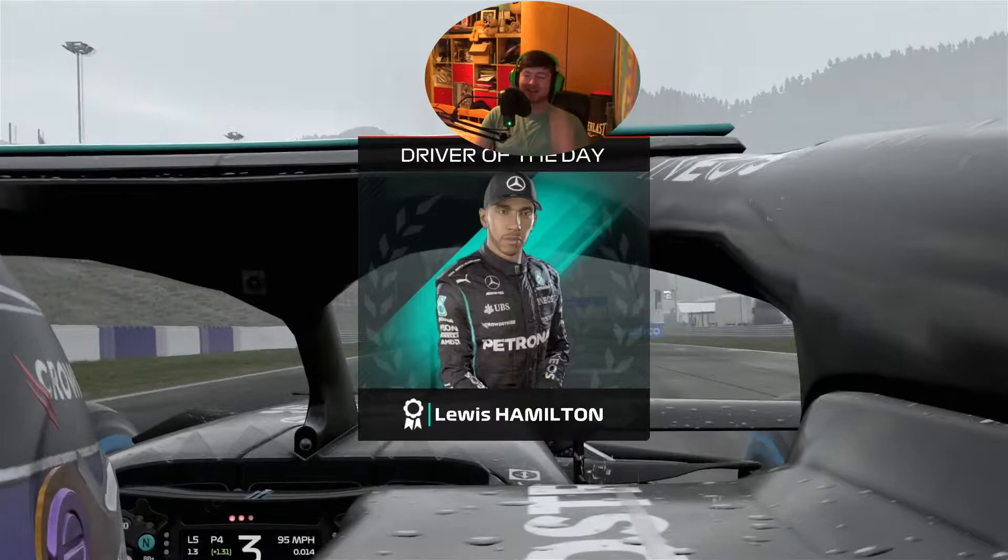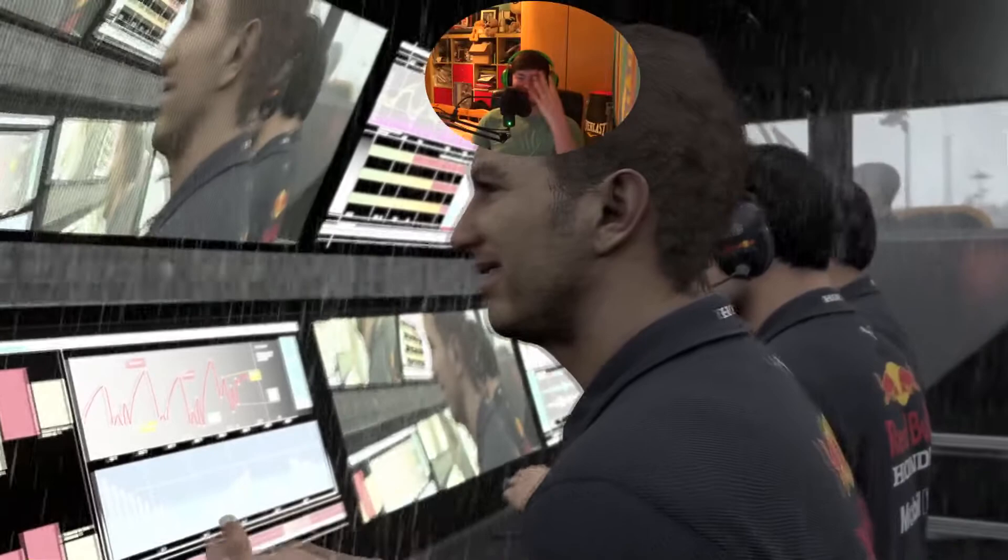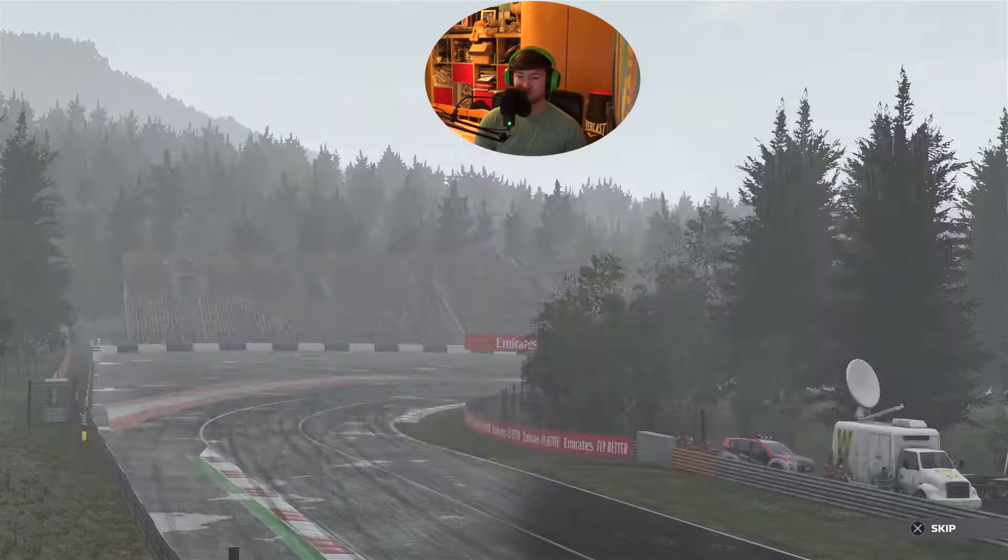First race on full wets and that was insane - oh my god, so close to Perez in P3, nearly got the podium but it wasn't to be. 20th to P4! What more could you ask for, that is insane.